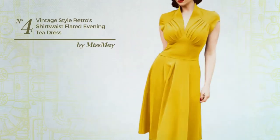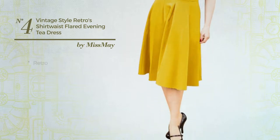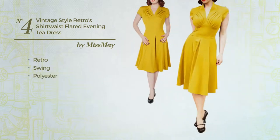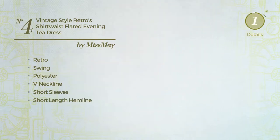Number 4: An All Cocktail Knee Length Flared Dress. Featuring an attractive retro style with swing, produced with stretchable polyester. This dress includes a v-neckline, short sleeves, and short length hemline. Available in 2 colors.